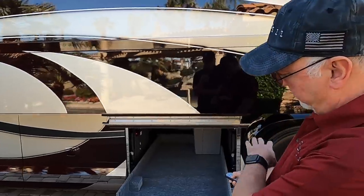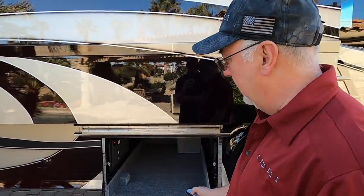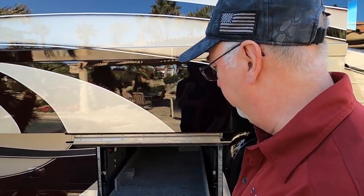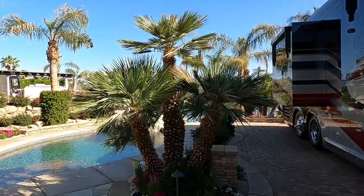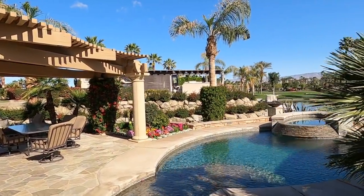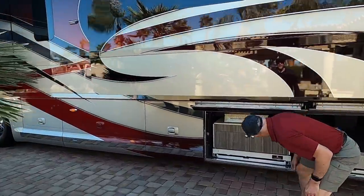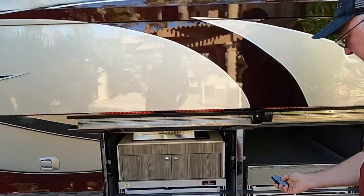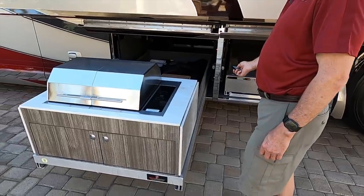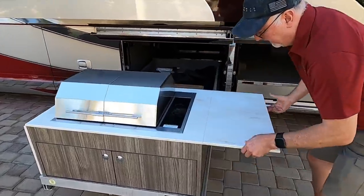Normally we have two bays just like this on the front entry model, but this customer decided to do something a little different. And real quick — I've got to show everybody how beautiful it is out here at Motor Coach Country Club in Indio, California. What's going on in this bay? He decided to put in a little cook center — an outdoor kitchen!